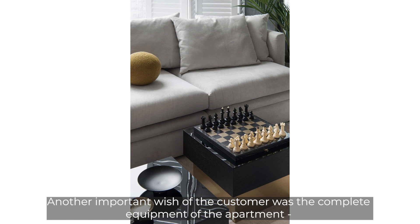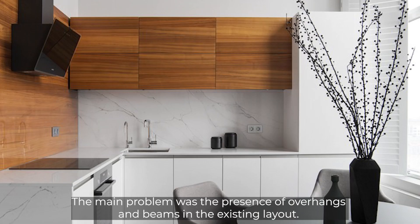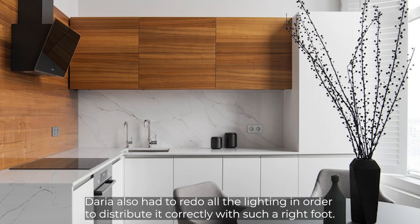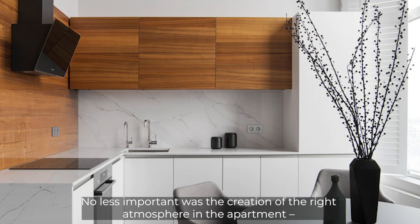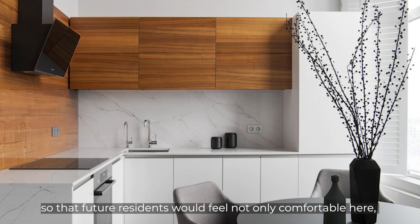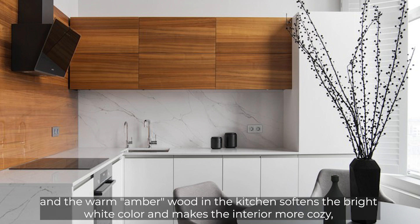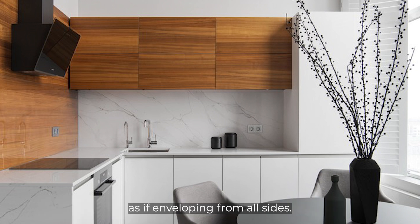Another important wish of the customer was complete equipment of the apartment, right down to indoor plants and books. The main challenge was the presence of overhangs and beams in the existing layout, which had to be corrected without drastic interventions. Daria also redid all the lighting to distribute it correctly. Soft and light tones are used in the decor, and warm amber wood in the kitchen softens the bright white, making the interior more cozy and enveloping.